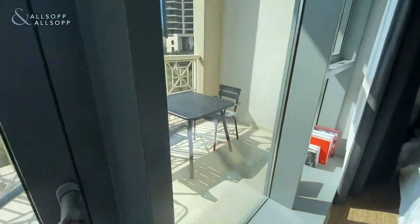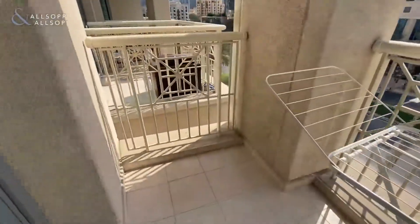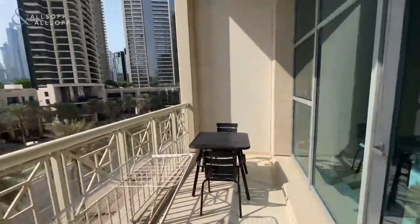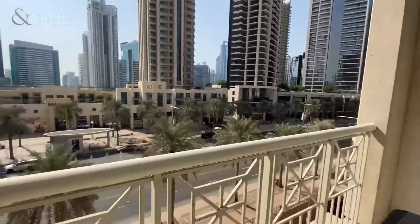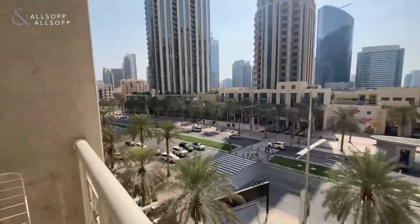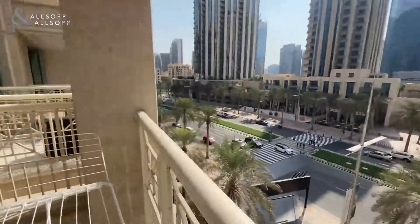The balcony is a really good size — very generous as you can see. You could fit a good sized dining table out here, and you're right on the boulevard just above the palm trees. A really central location.